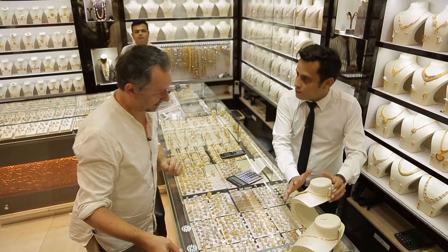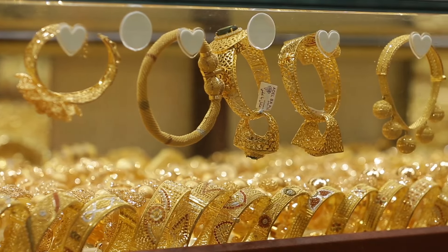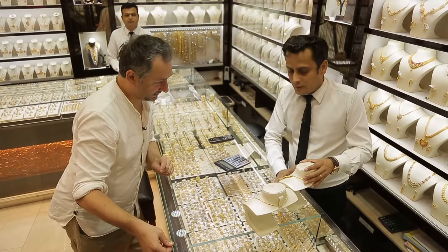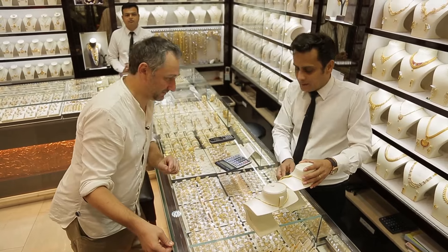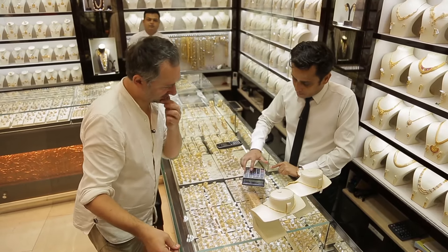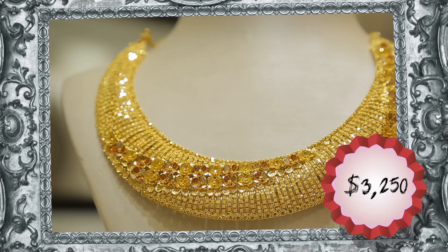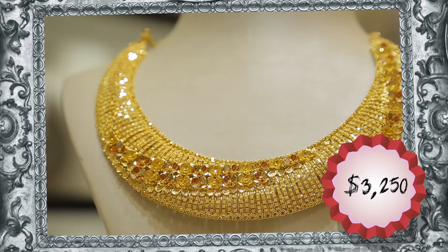The work of the jeweler only costs 1,570 dirhams, and the total price is 13,000 dirhams. An Indian-style necklace weighing 2.8 ounces costs 13,000 dirhams, or $3,250.